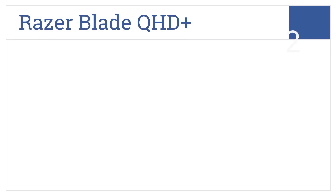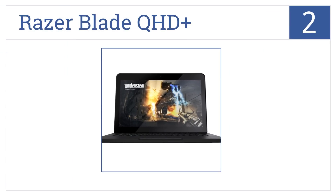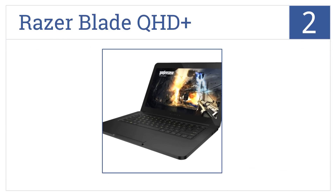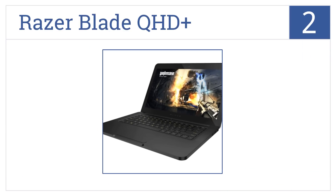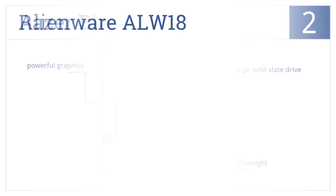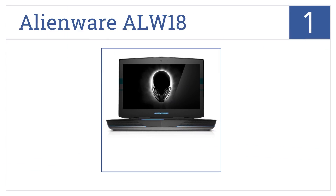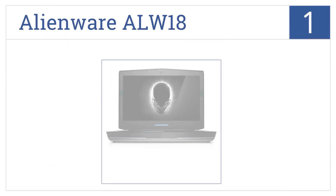At number two, with its innovative touchscreen interface, high-definition screen display, and amazing price, the Razer Blade QHD+ is a force to be reckoned with. This is a lightweight laptop that features a 256-gigabyte solid-state drive and powerful graphics.